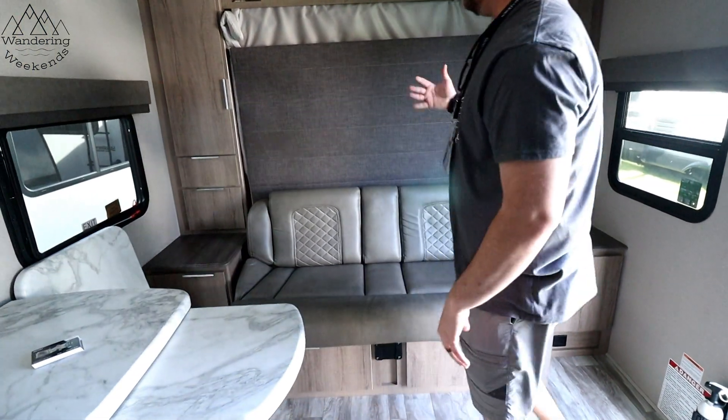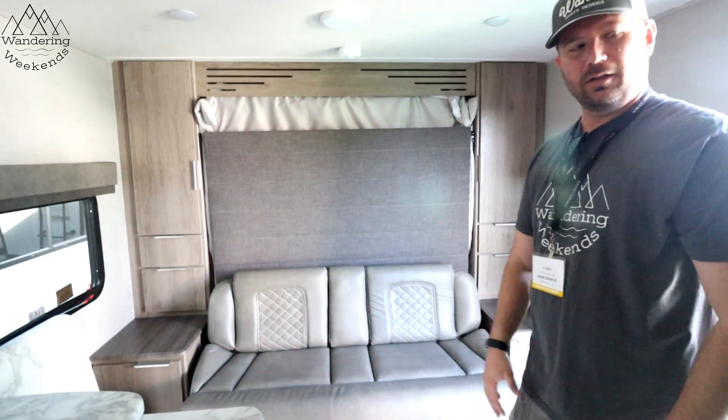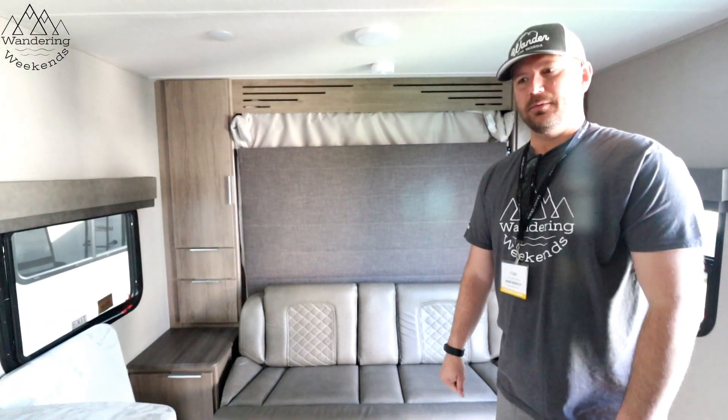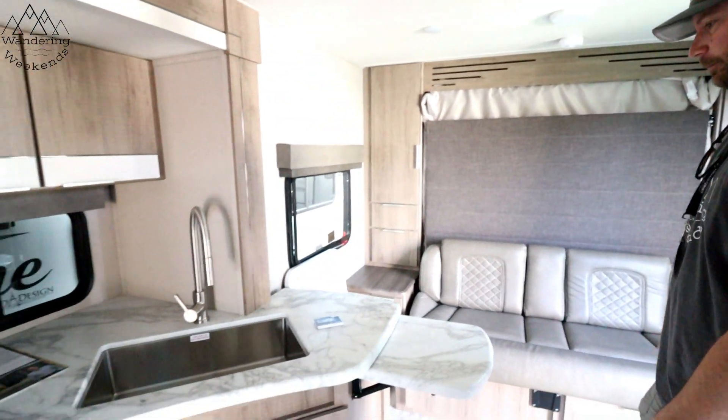You've got a couch here and a table right here that'll sit here if you need to eat. This also folds down into a queen bed — like a nice murphy bed. I just thought this was a really cool layout; it really grabs a lot of what you guys are looking for.